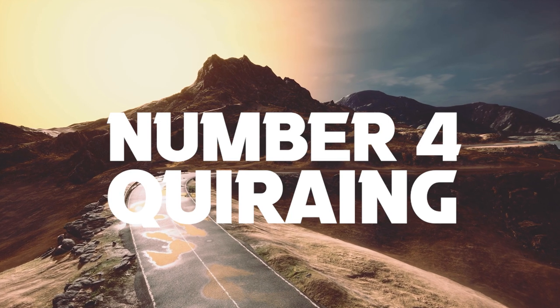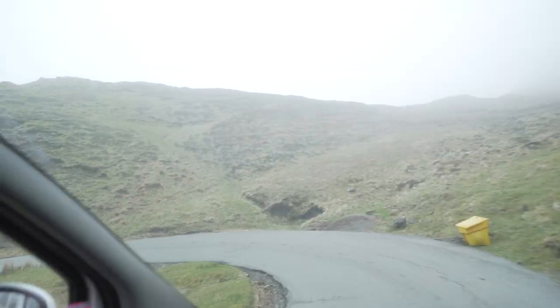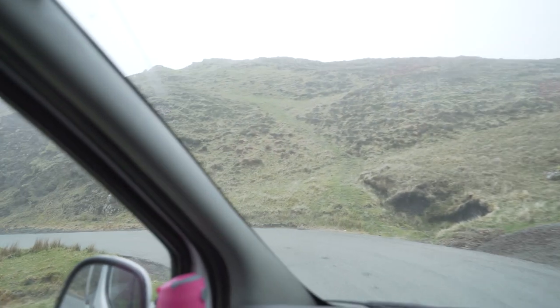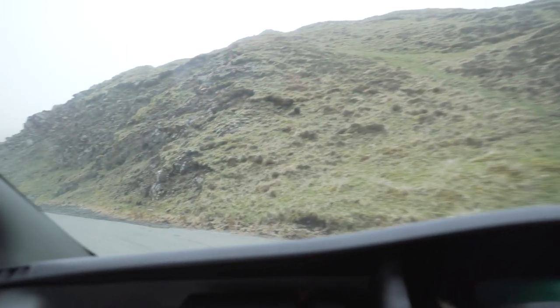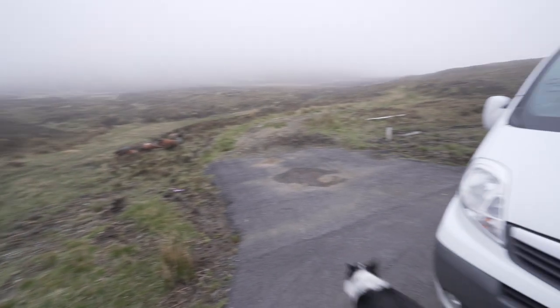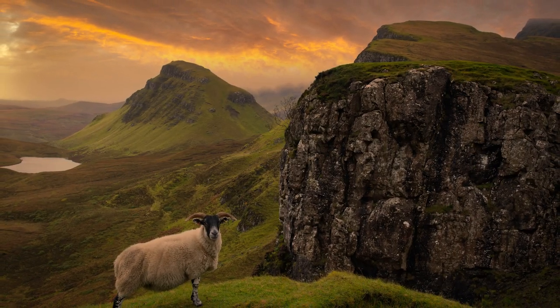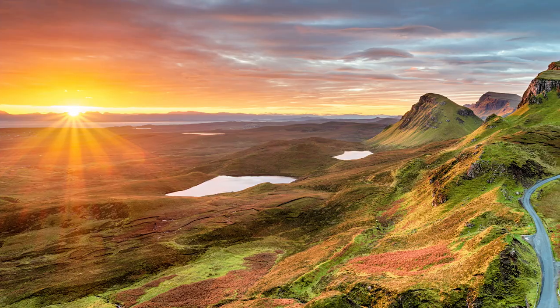Number 4: Quiraing. This is a perfect walk for any budding photographer as it passes through some of the most spectacular landscapes in Scotland. As part of the Trotternish Ridge, it has been formed by a massive landslip which has created high cliffs, hidden plateaus, and pinnacles of rock. Try to visit on a clear day for the best views, although that's not always possible on Skye.